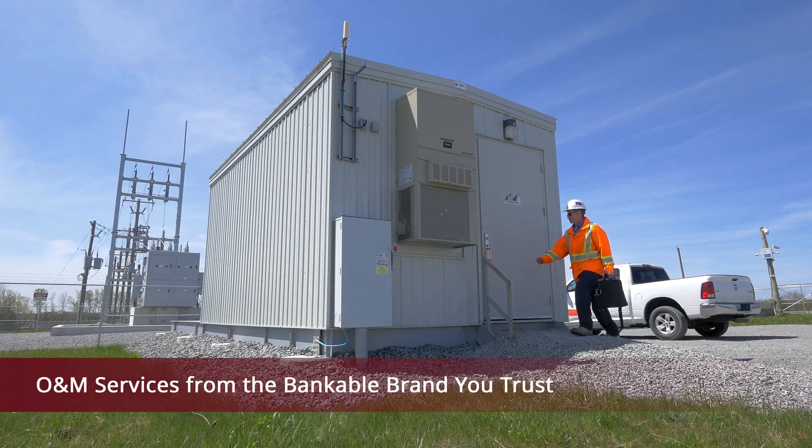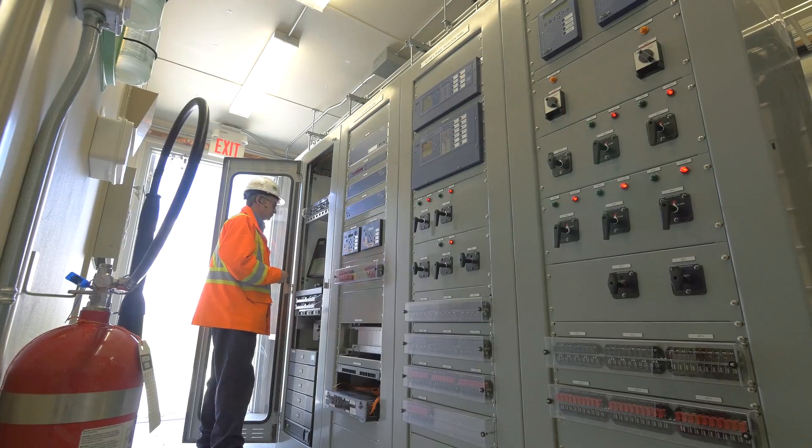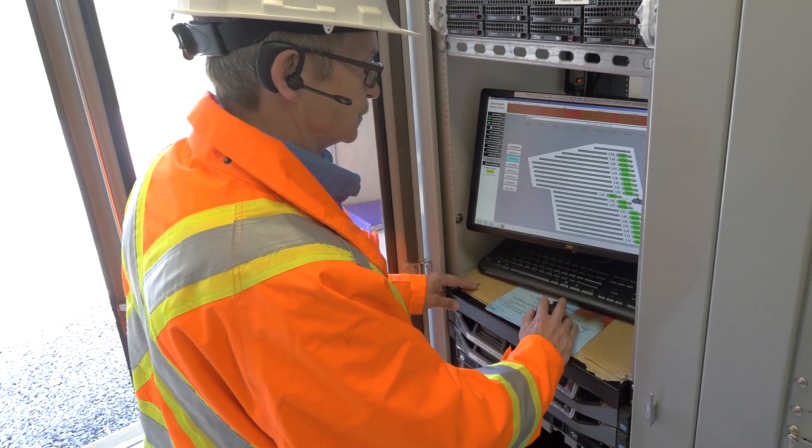Canadian Solar is one of the most bankable solar brands around. Trust your operations and maintenance to a company that you can rely on, a company with a long-standing track record of standing behind its commitments.